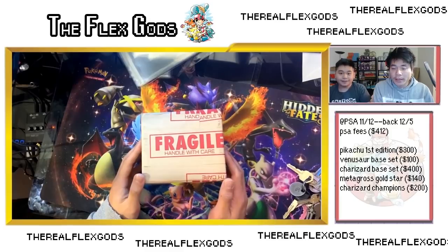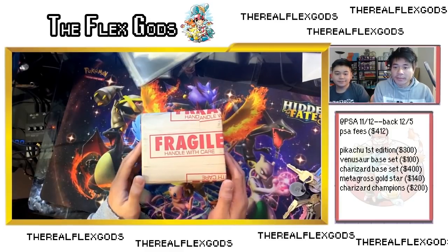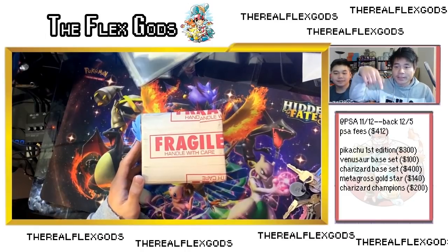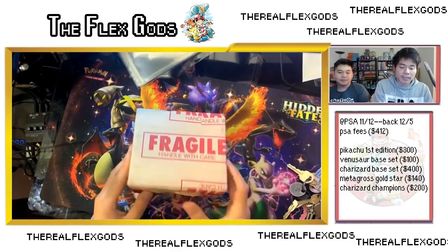It cost me $75 per card, and after fees, taxes, and shipping insurance, it came out to $412. The five cards are listed below: a Pikachu First Edition, Venusaur, Charizard base set, Metagross Gold Star, and a Charizard Champion's Path.